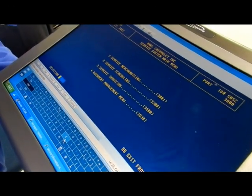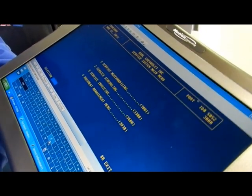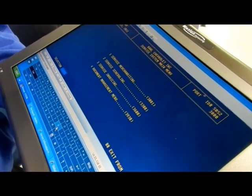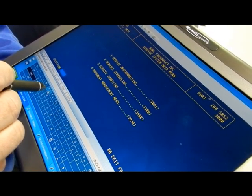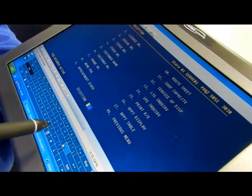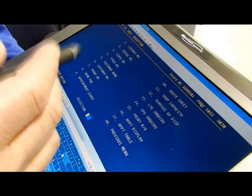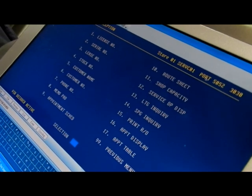Once the vehicle pulls into the service drive and the advisor greets you, he'll come out with this tablet. He'll ask if you have an appointment or not, and be able to pull your name up on the tablet — the appointment should have all the information already there. They'll go over each concern with you one by one, and you can sign the repair order right there on the spot.